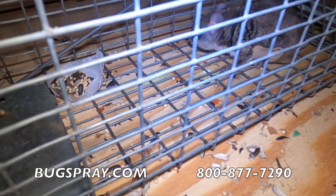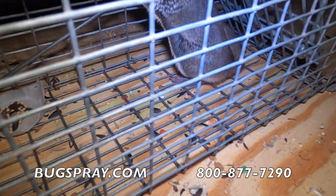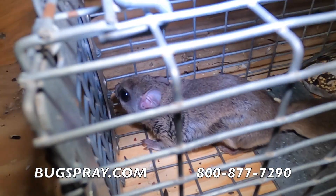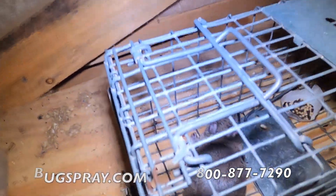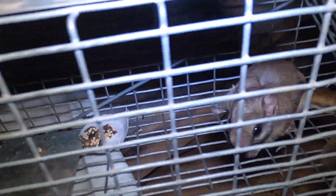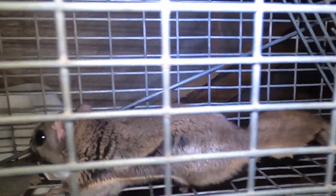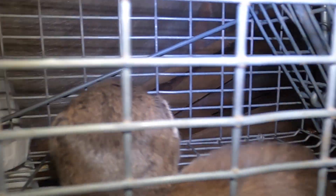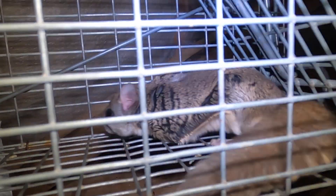We've captured two flying squirrels in the space of about three days, and I will continue trapping until we don't get any more. We talk about this in our videos all the time about how these animals get used to coming in and using the same areas over and over — that's exactly what's happening here. This little guy found the same pathway as the other one, and I wouldn't be surprised if we capture more before this ordeal is done.